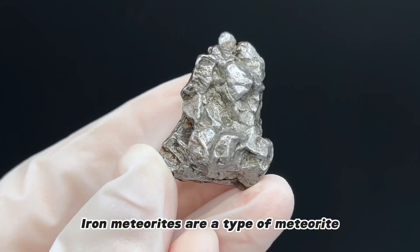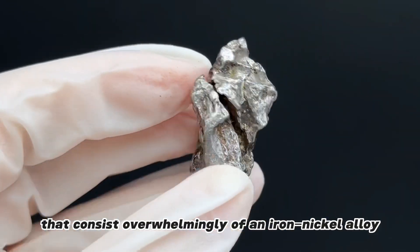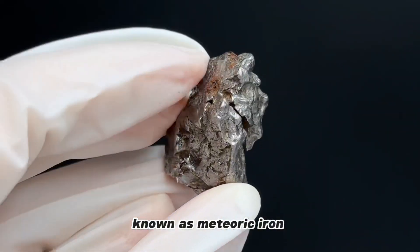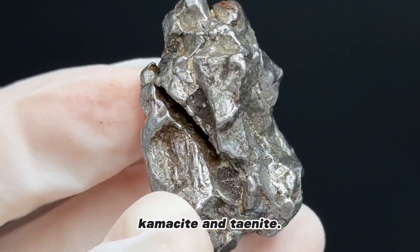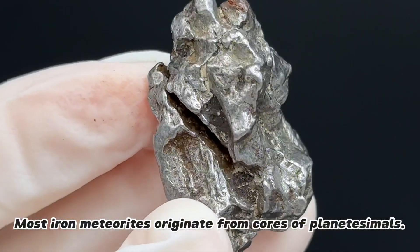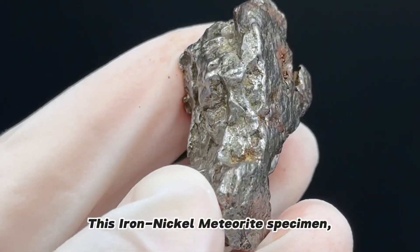Iron meteorites are a type of meteorite that consist overwhelmingly of an iron-nickel alloy known as meteoric iron, which usually consists of two mineral phases: kamacite and taenite. Most iron meteorites originate from the cores of planetesimals.